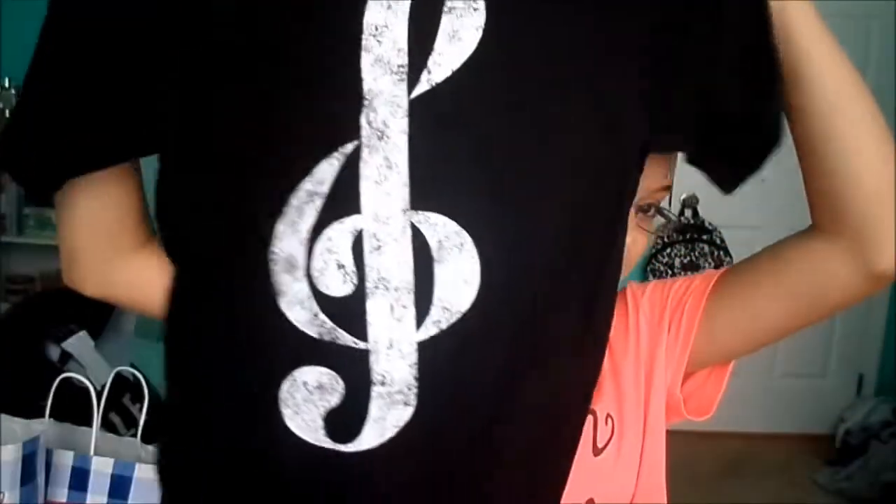This last shirt is kind of cheesy but I like it anyway. It is a shirt with a treble clef on it. If you don't know what a treble clef is, it is the thing at the beginning of a staff in a line of music. My band camp is this week and next week so I figured I could just wear this and be totally themed. I'm obsessed with this shirt — I was really excited for it.